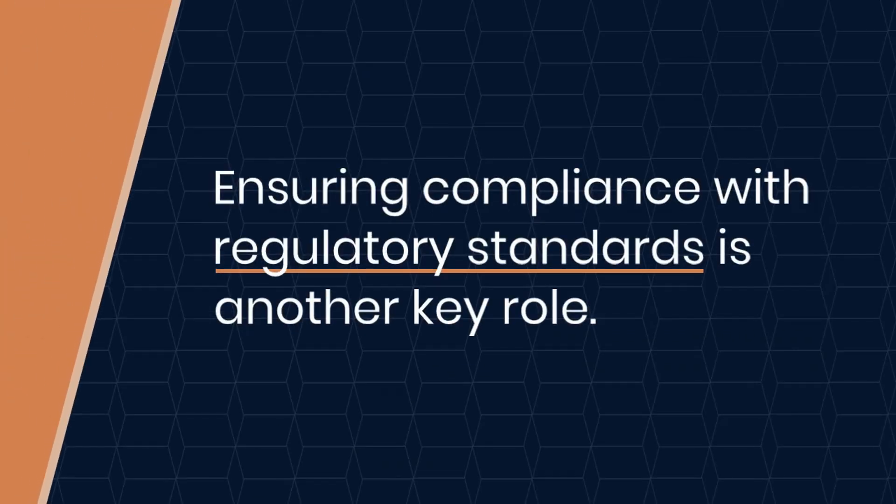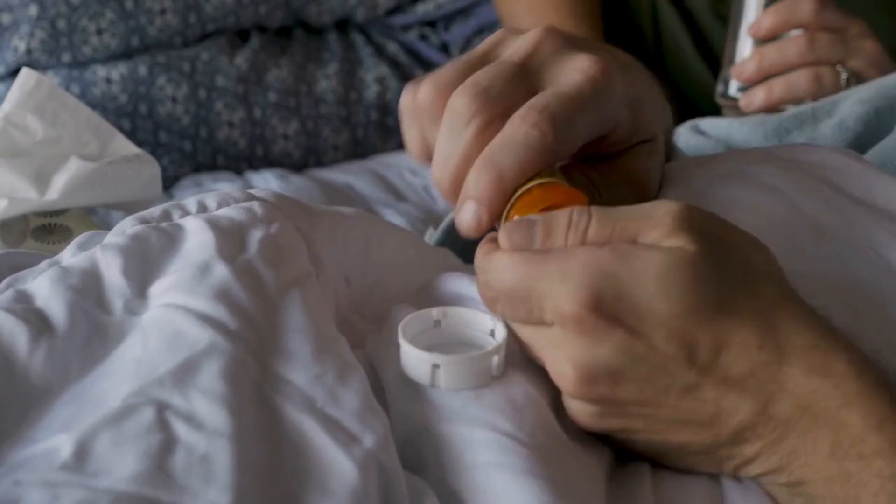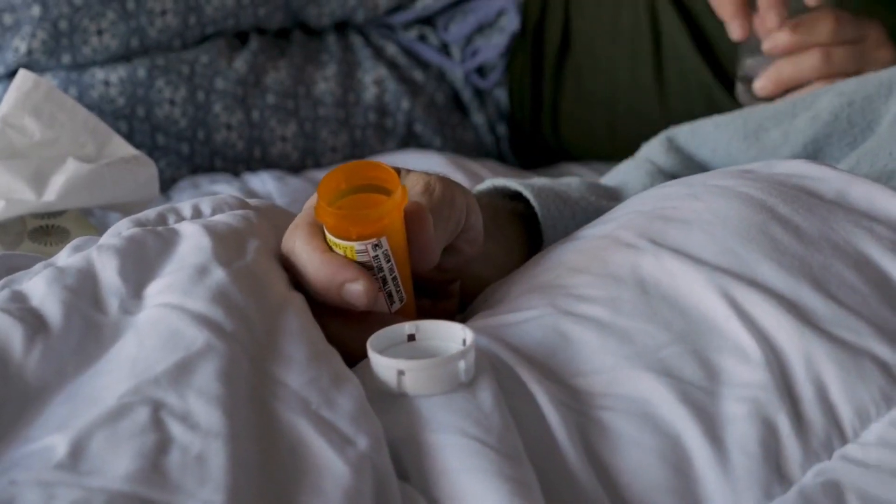Ensuring compliance with regulatory standards is another key role. Primary packaging meets strict guidelines to guarantee the product's safety, efficacy, and legal approval in the marketplace.